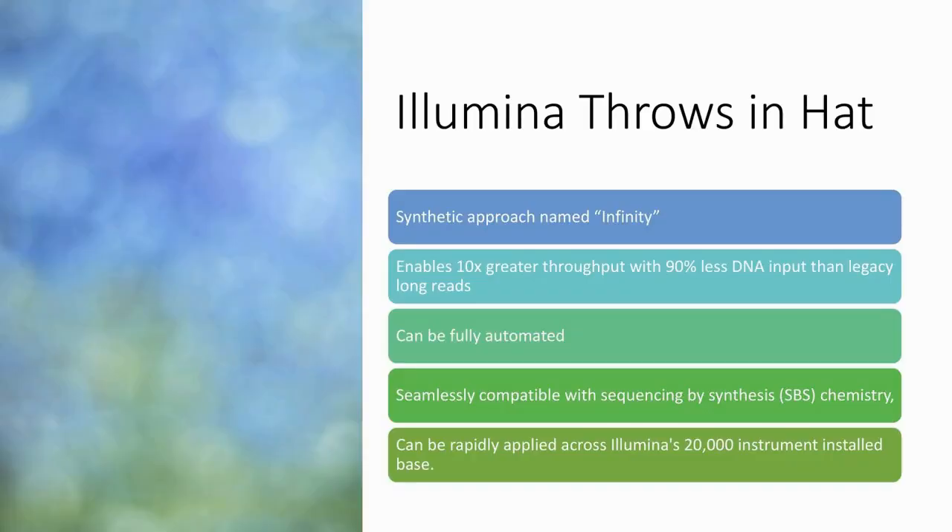The third factor to consider: some big news from Illumina in January at the JP Morgan healthcare conference — they announced a synthetic long read approach called Infinity. This will enable 10 times greater throughput with 90% less DNA than legacy long reads, they say, and it can be fully automated. Here's the clincher: it can be rapidly applied across the 20,000 instruments they have installed around the globe with 8,000 customers. Anybody who is anybody is purchasing equipment from Illumina in the life sciences space, and Illumina has their hand in everyone's pocketbook, making it very easy for them to start offering a long read solution.